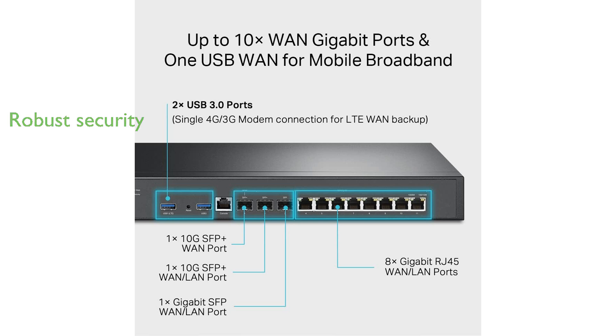DOS defense, IP MAC URL filtering, and IP MAC binding to protect your network and data. Backed by a five-year manufacturer warranty, the TP-Link ER8411 ensures reliability and long-term performance for enterprise networking needs.